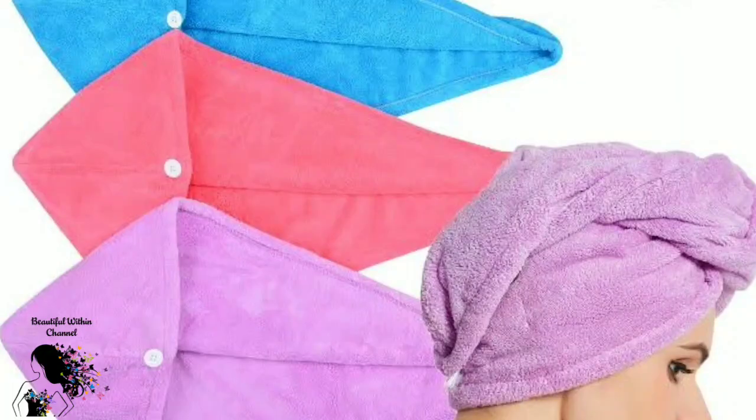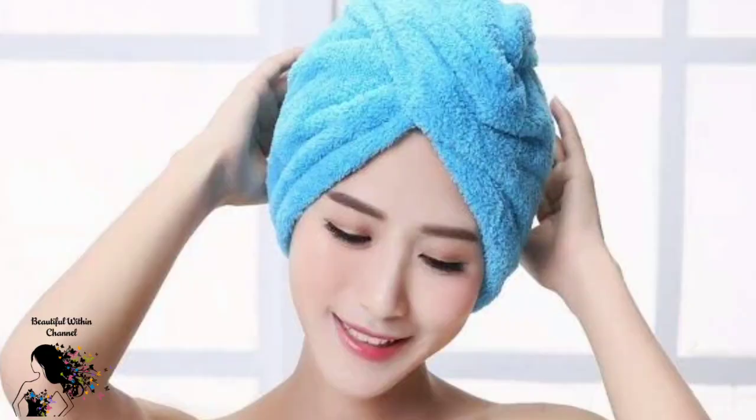When drying your hair, use a microfiber towel — they have super absorbent power. If you use a regular towel and rub harshly, your hair will break and you will have more hair fall problems. Instead, gently blot and squeeze your scalp and hair with the towel rather than rubbing it. Use a microfiber towel to gently dry your hair.